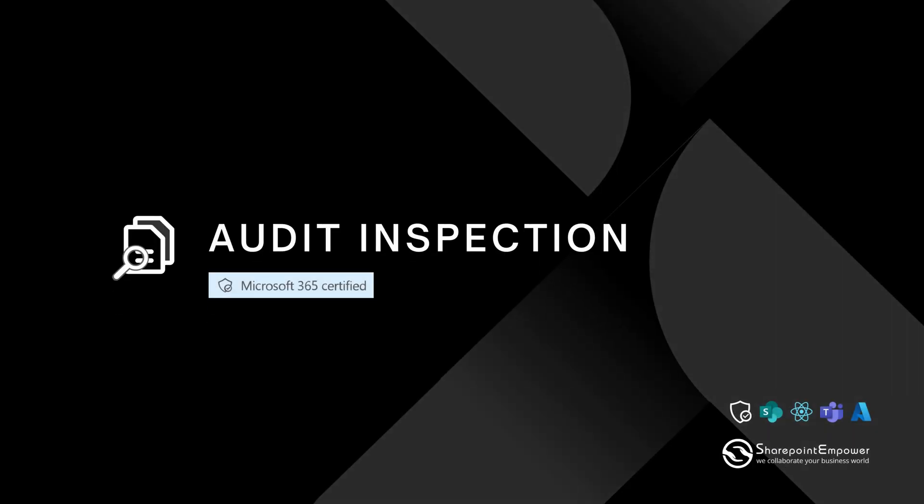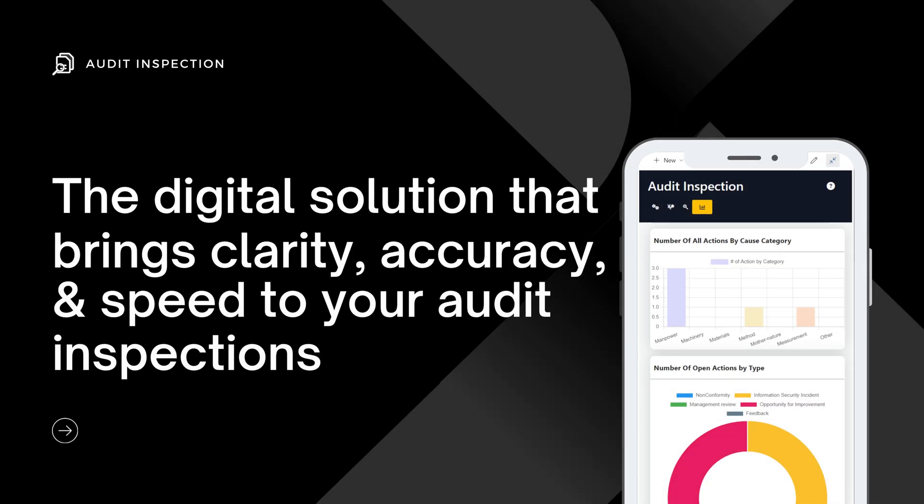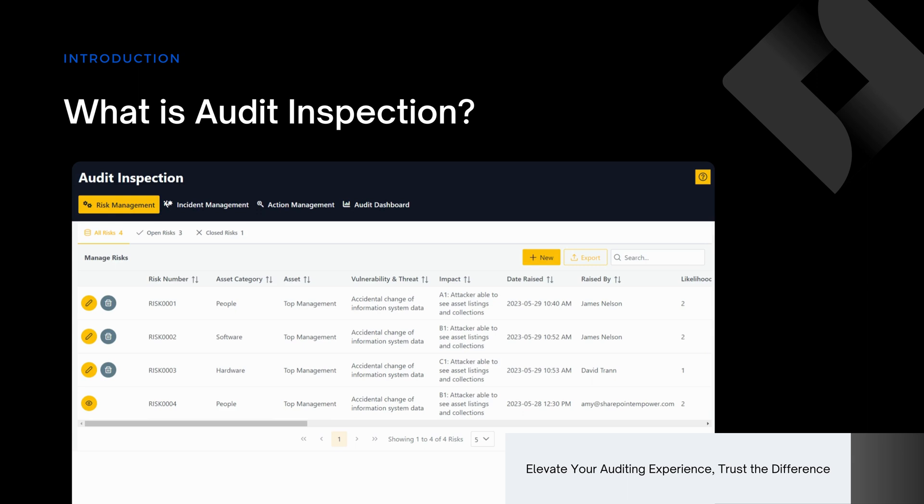Welcome to SharePoint Empower's Audit Inspection, the digital solution that brings clarity, accuracy, and speed to your audit inspections. Now let's see, what is Audit Inspection?